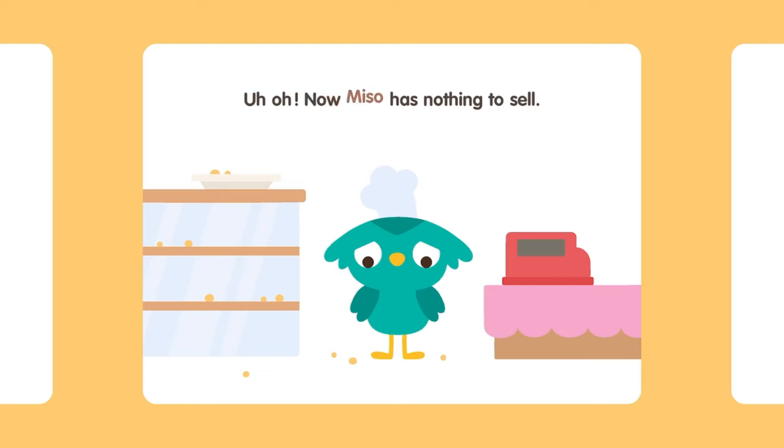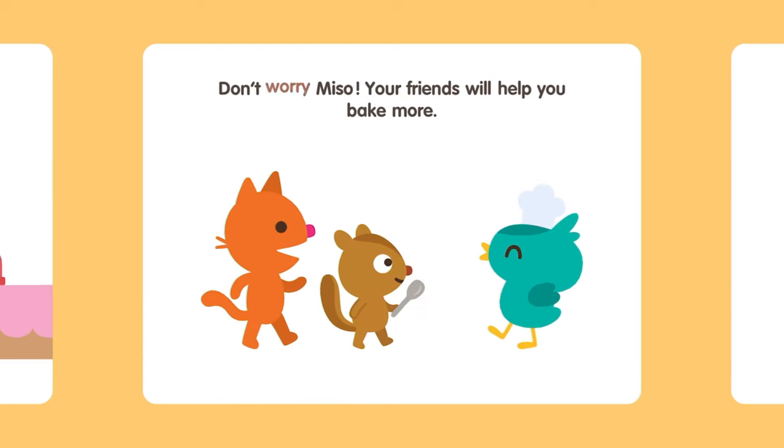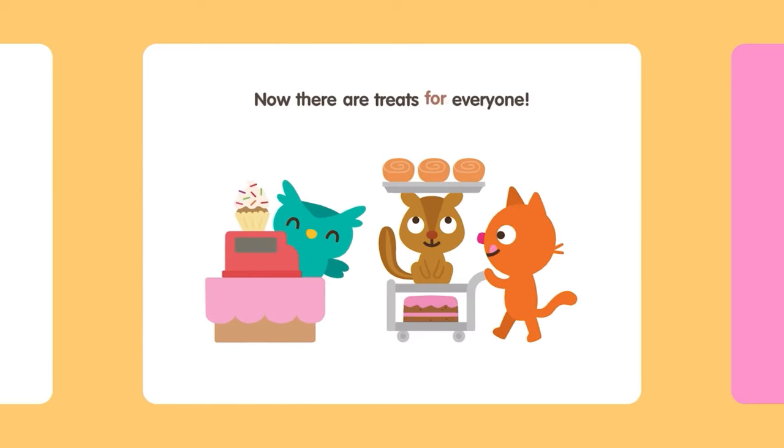Uh-oh! Now Miso has nothing to sell. Don't worry, Miso. Your friends will help you bake more! Now there are treats for everyone!